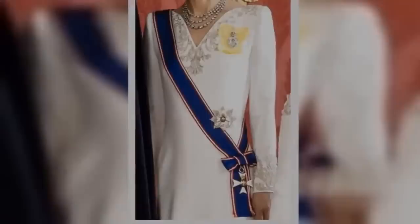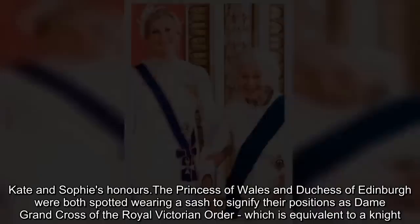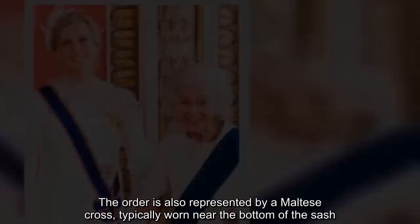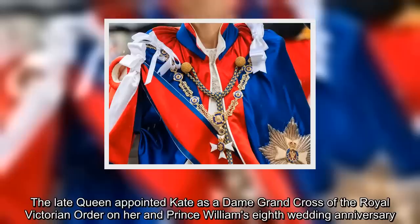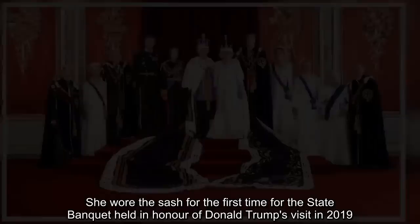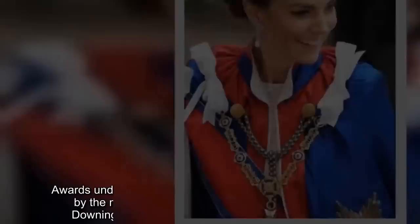Kate and Sophie's honors: The Princess of Wales and Duchess of Edinburgh were both spotted wearing a sash to signify their positions as Dame Grand Cross of the Royal Victorian Order, which is equivalent to a knight. The order is also represented by a Maltese cross, typically worn near the bottom of the sash. The late Queen appointed Kate as a Dame Grand Cross of the Royal Victorian Order on her and Prince William's eighth wedding anniversary. She wore the sash for the first time at the state banquet held in honor of Donald Trump's visit in 2019. Awards under the Royal Victorian Order are made personally by the monarch, and not on the recommendations of Downing Street, unlike many others.